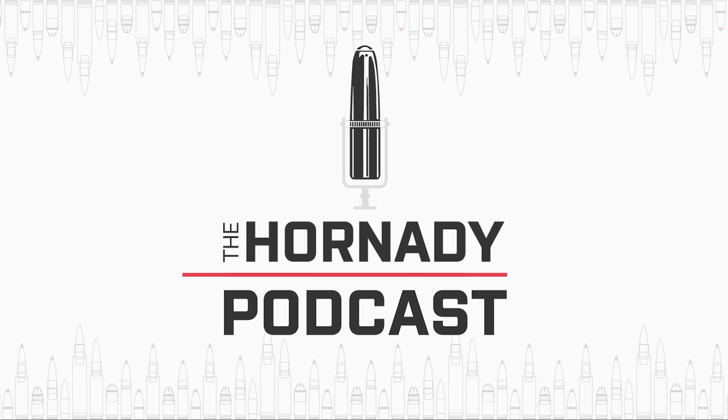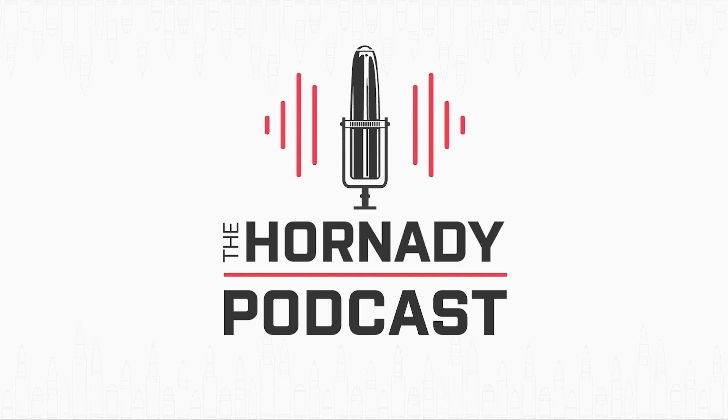I'm Joyce Hornady. You might say accuracy is my business. I make bullets. You are listening to The Hornady Podcast. Thanks for joining us and enjoy the show.